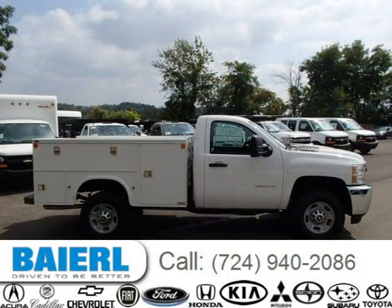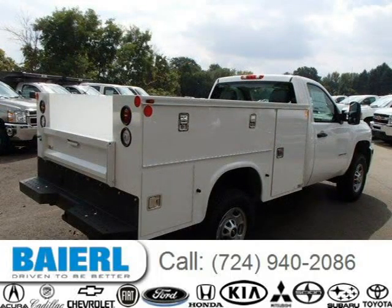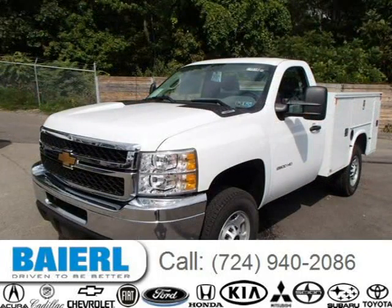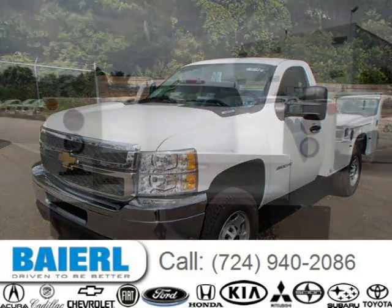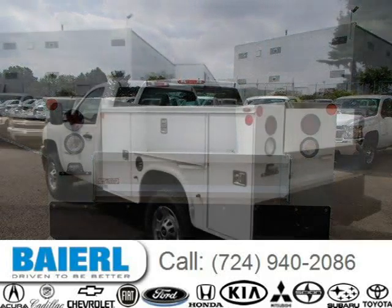For more information on this great Chevrolet Silverado 2500 HD, please click the link below. Information is also shown in our description below.